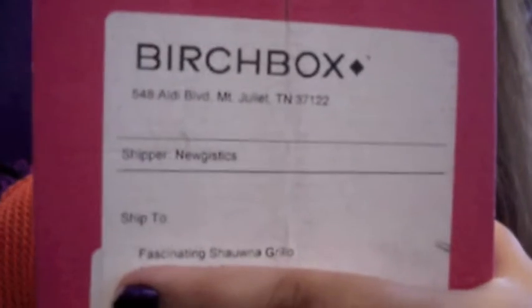But we shall see. The first thing I wanted to point out is, and I hope you can see this — "fascinating Shauna Grillo." That is what my Birchbox was addressed to this month. They've never done that before. I don't know what it means. I don't know if there's going to be an explanation in here as to why.